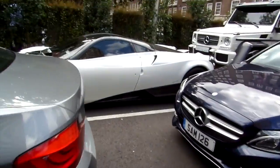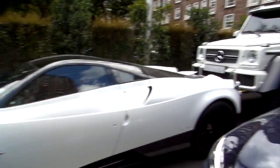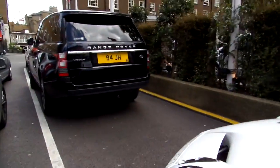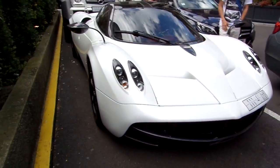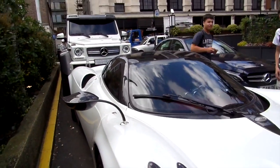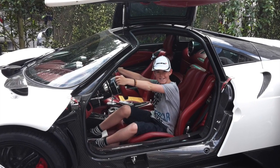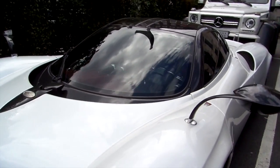Hi guys, we're here at Park Tower with a Pagani Huayra and Mercedes 6x6. This is literally mind-blowing. I've just sat in the Pagani Huayra — if you look inside, it's absolutely incredible.